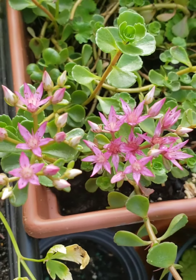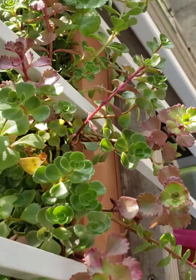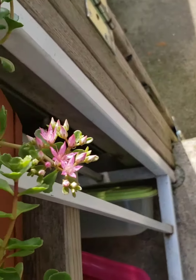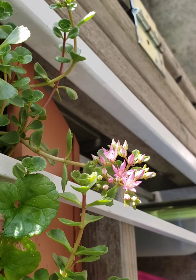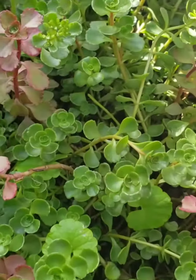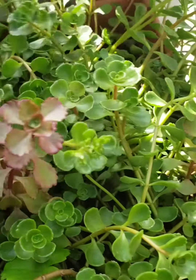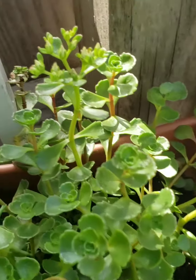It grows very much — look at that! Look, there's more flowers here, more flowers there. There are flowers everywhere!